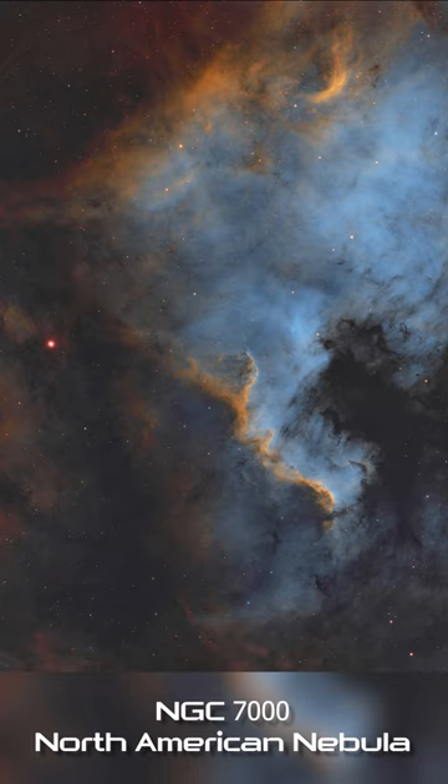This image was acquired from my backyard observatory using an Orion ED-80 telescope and is composed of about five and a half hours of exposure time.